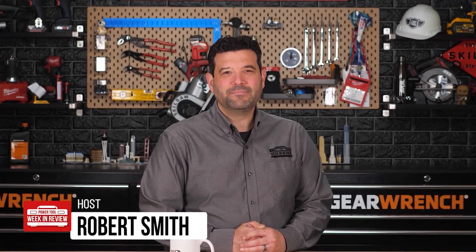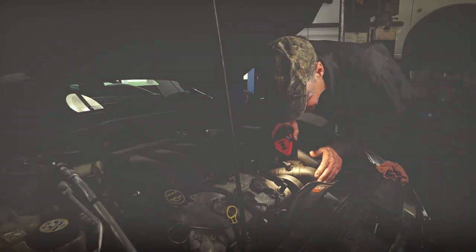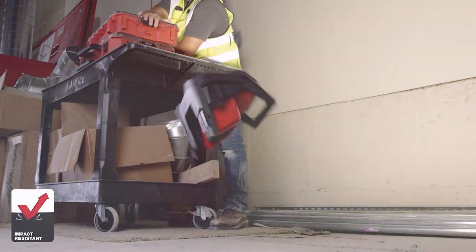Hey guys, welcome back to PowerTool Week in Review. I'm Rob, we have breaking tool news. Milwaukee's Pipeline episode 4 just wrapped up and they showed off a bunch of cool new lighting solutions. We've got the price and launch date for each one. Let's go.